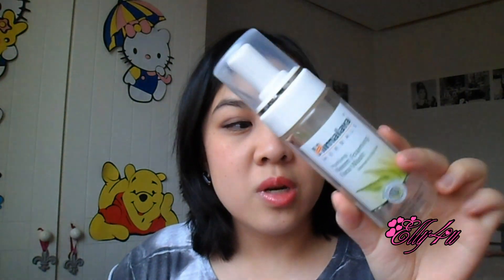The next is the Himalaya Herbals Purifying Neem Foaming Face Wash, which was in my June Glossybox. I really enjoyed this product — when you pump it out it foams up really nicely. It's a nice daily face wash, suited to normal to oily skin, so it is a little drying. I wouldn't recommend it for dry skin. I'm currently using the Philosophy face wash, and this is much cheaper — I think it retails for around five euros.